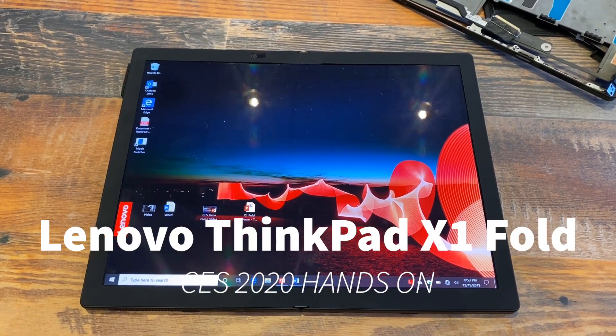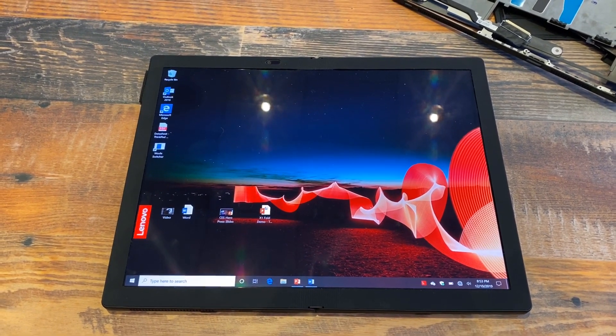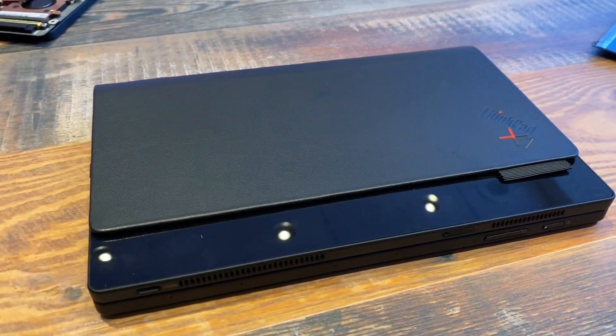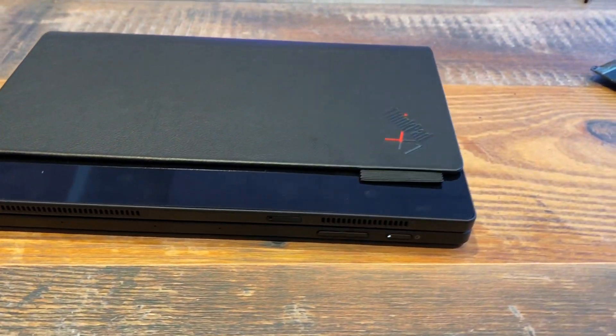This is Lenovo's ThinkPad X1 Fold — a 13-inch 4.3 OLED display that also happens to fold basically in half, but it's much more than that.